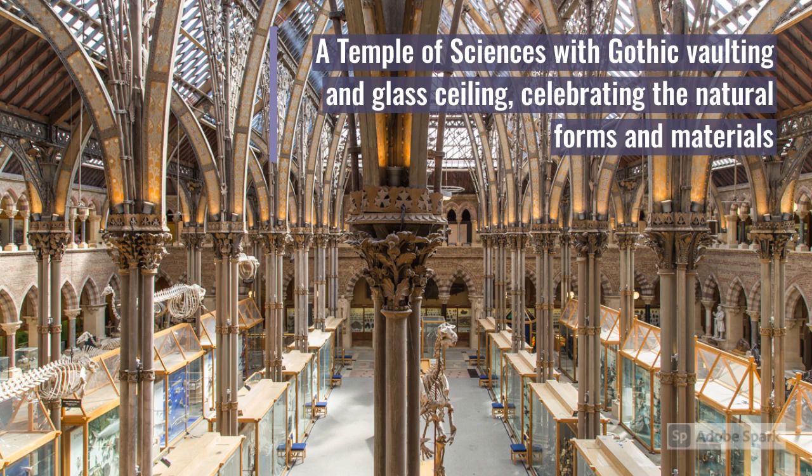A temple of sciences with gothic vaulting and glass ceiling, celebrating the natural forms and materials. This is how Charles Dobney, Professor of Chemistry and Botany, imagined the central court of today's Oxford University Museum of Natural History.